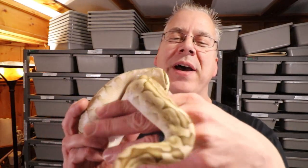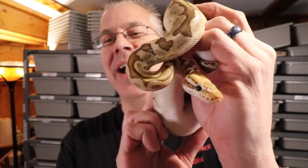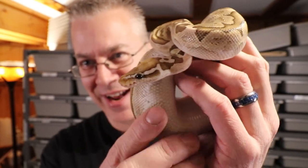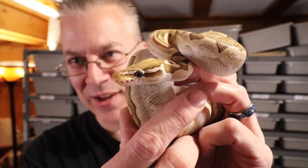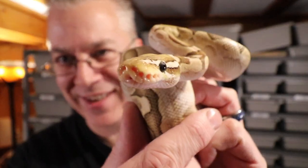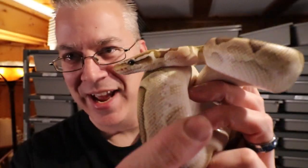Take a look at this snake — I have a male pastel bamboo ball python, one of my hatchlings from last year. It's a really beautiful snake and I'm going to have this guy available at the next reptile show in just eight weeks.